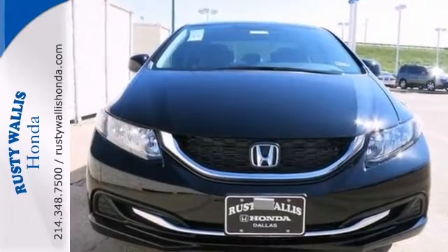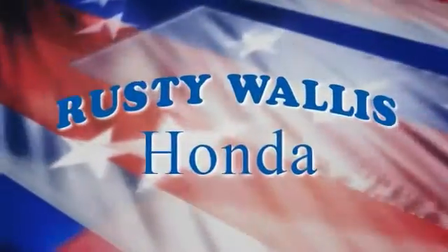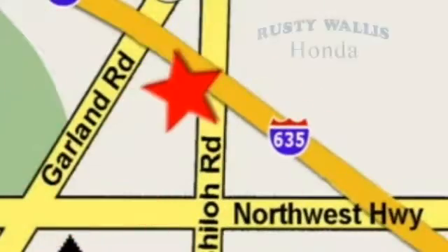Come in for a test drive today. At Rusty Wallace Honda our primary goal is to satisfy our customers. Stop in today. We're easy to find just off I-635 at Shiloh Road.